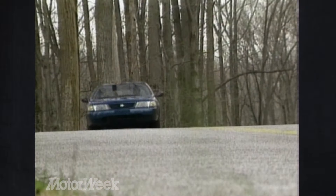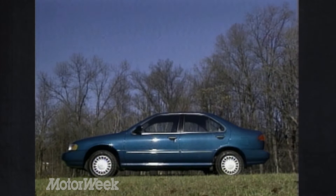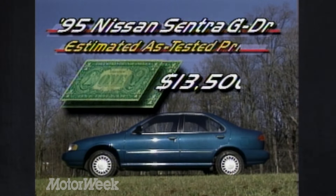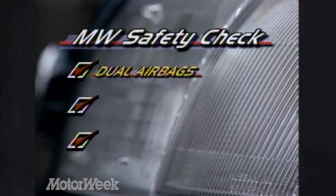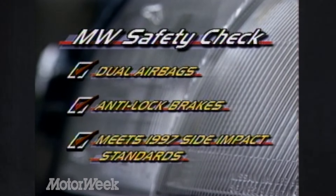Increases in horsepower, interior space, and fuel economy usually also mean an increase in price. Those numbers aren't yet available, but we estimate that 1995 Sentra four-doors will start at a still reasonable $11,000. A well-equipped GXE like our test car will probably go for about $13,500. You'll get more safety features for your money with the new Sentra, including dual airbags, available anti-lock brakes on top models, and 1997 side impact protection.